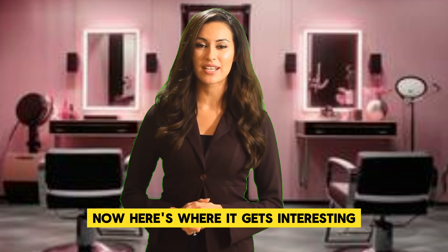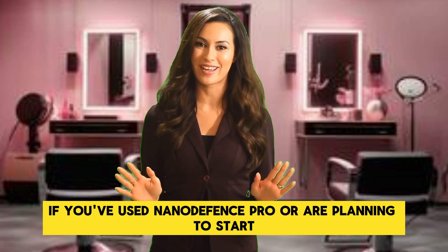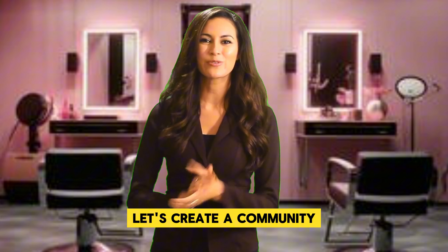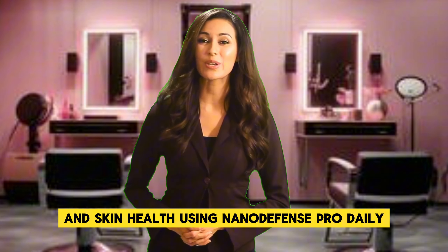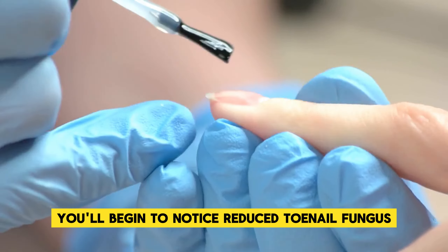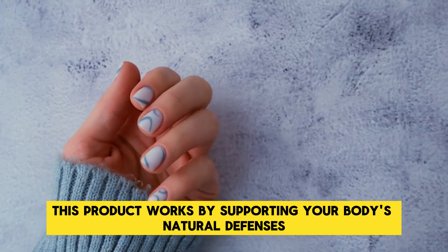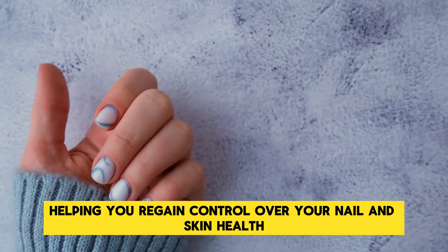Now, here's where it gets interesting. I want to hear from you. If you've used NanoDefense Pro or are planning to start, drop a comment below with your experiences or expectations. Let's create a community where we support each other on this journey to better nail and skin health. Using NanoDefense Pro daily, you'll begin to notice reduced toenail fungus, improved skin texture, and a healthier overall appearance. This product works by supporting your body's natural defenses, helping you regain control over your nail and skin health.